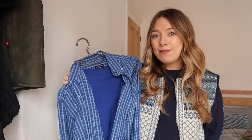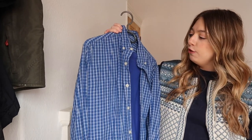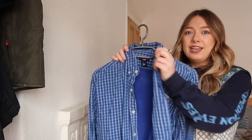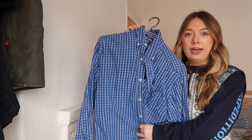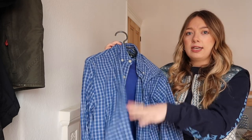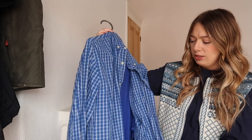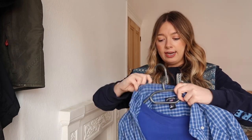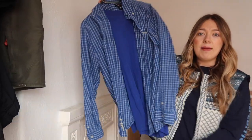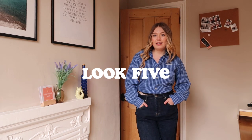Last but not least is this blue oversized dad shirt. I used to wear it in warmer months and thrifted it when I was heading to Milan — it was great thrown over little dresses. I think if I button it all up and tuck it into some jeans I can wear it in winter too. Let's see how else I can style it and make it more appropriate for UK weather.